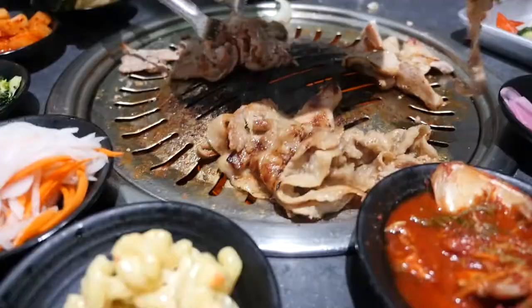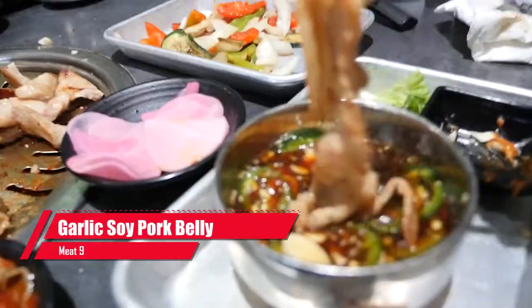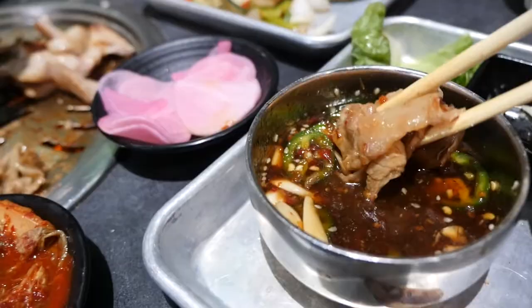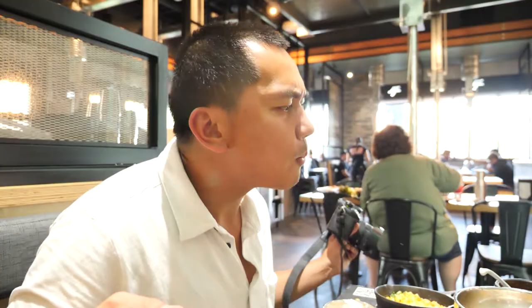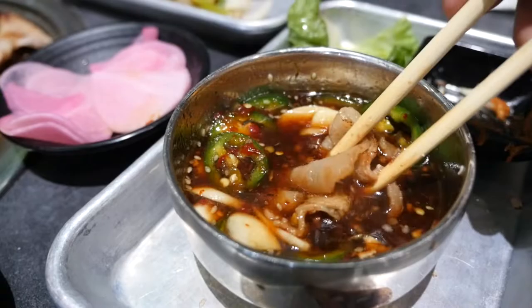We're gonna grab the garlic soy pork belly with the must-have sauce. Everyone's gonna be asking for that sauce — it's gonna be on the menu. Thin slices, that fat has been rendered to perfection. Oh man, there you go — the pork bulgogi.